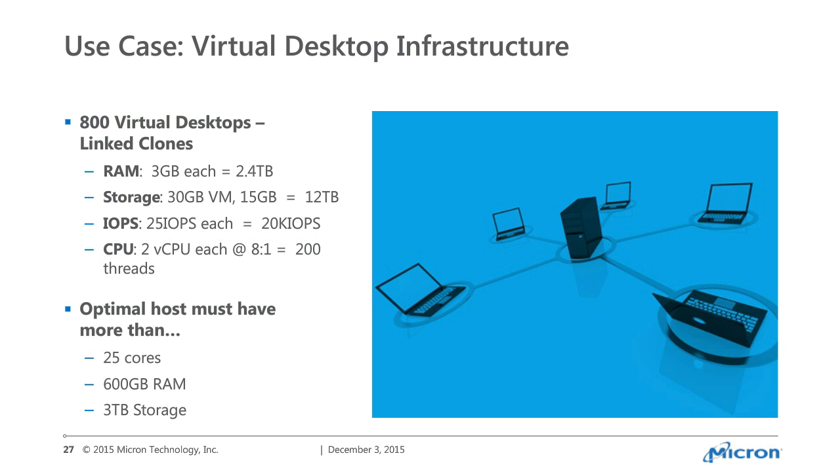One of the use cases we dove into was VDI because of the all-flash arrays — that was one of the popular ones. Our requirements were 800 desktops — 200 desktops per node, four nodes. The minimums were 25 IOPS per desktop, but your average 7,200 RPM can do at least 60 to 100 IOPs. If you're giving customers only 25 IOPS, your help desk phone is going to be running off the hook. So with those minimums, you're looking at 20K IOPS, two CPUs, about 200 threads at an 8-to-1 ratio.